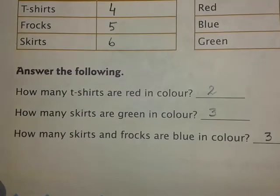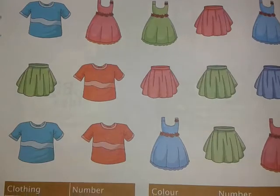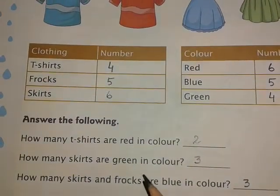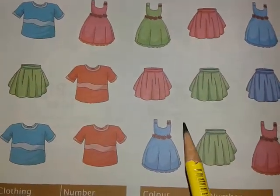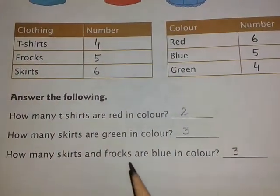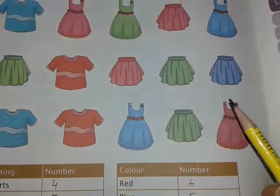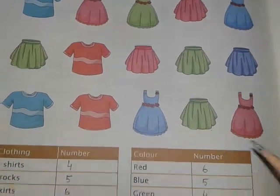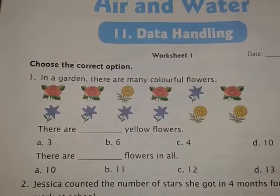After that, some more questions follow. How many t-shirts are red in color? We have seen there are two red t-shirts, so it is written here two. How many skirts are green in color? You can see three green skirts — one, two, three — it is written here three. How many skirts and frocks are blue in color? Number of blue skirts is one, number of blue frocks is two — one plus two is three — it is written here three.